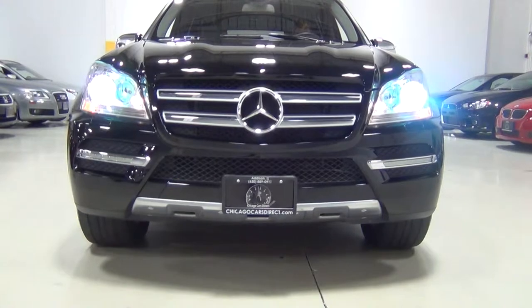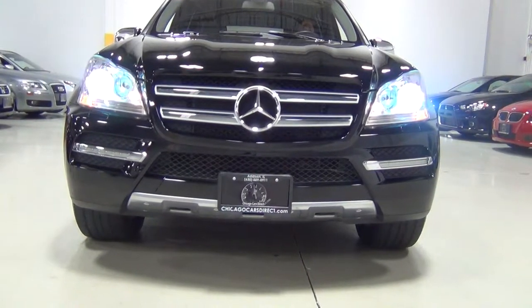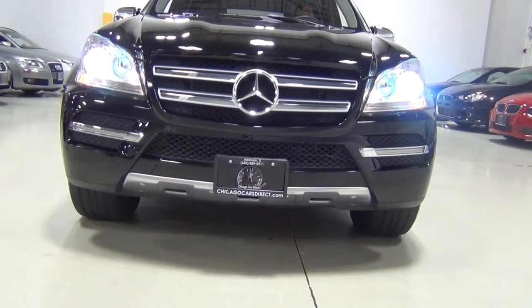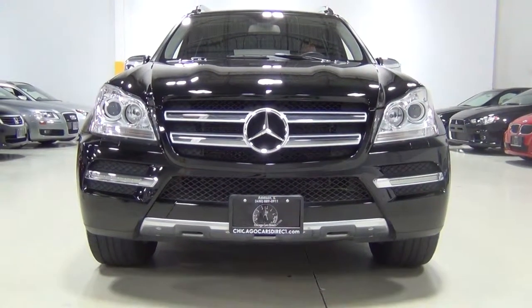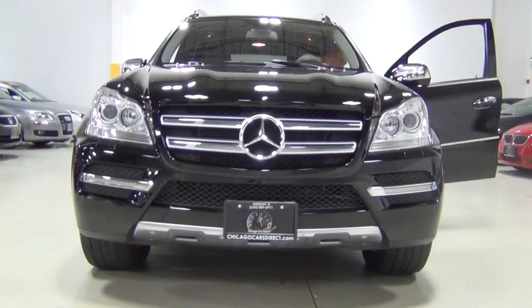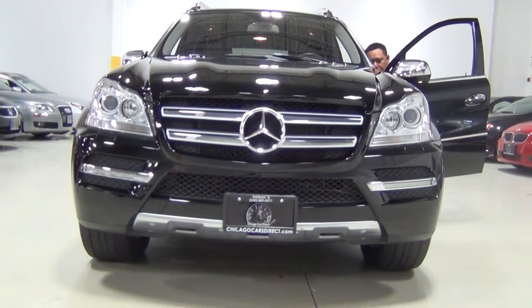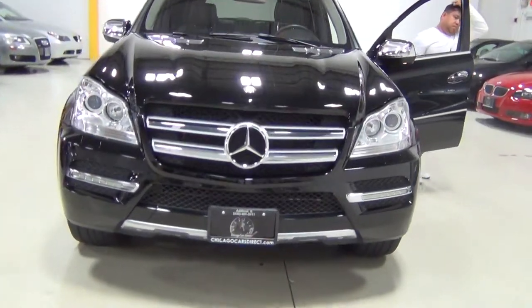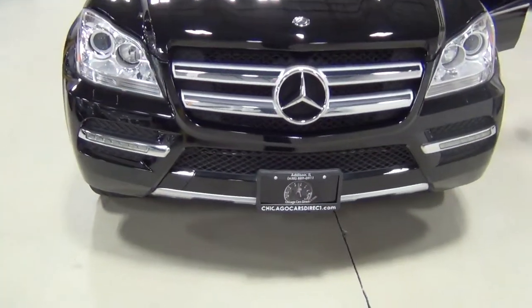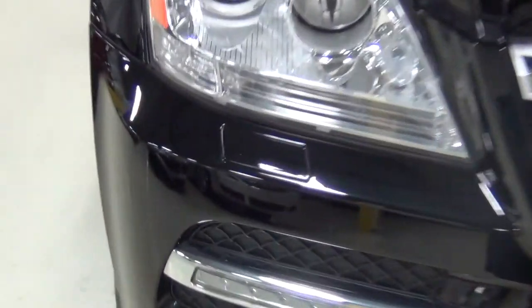I love those accent lights. This vehicle has a $970 option from the factory called the lighting package, which includes curve-illuminating bi-xenon headlamps and a headlamp washing system. You can see the headlamp washing system right there.